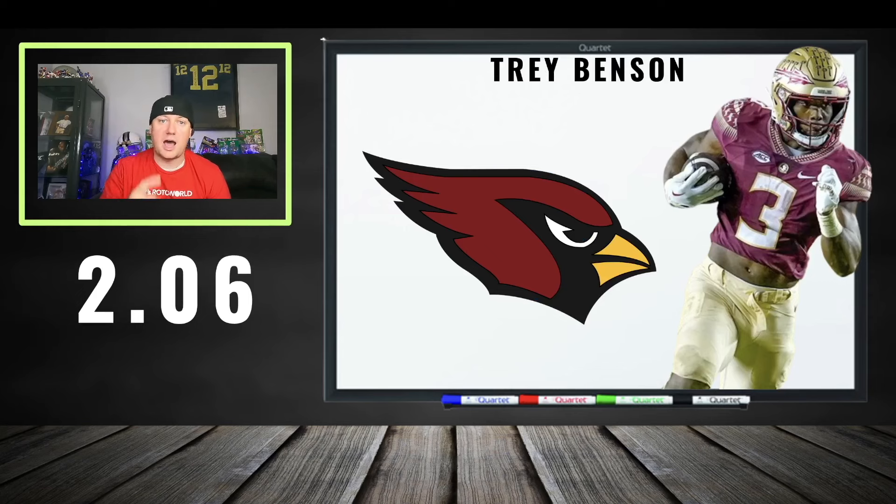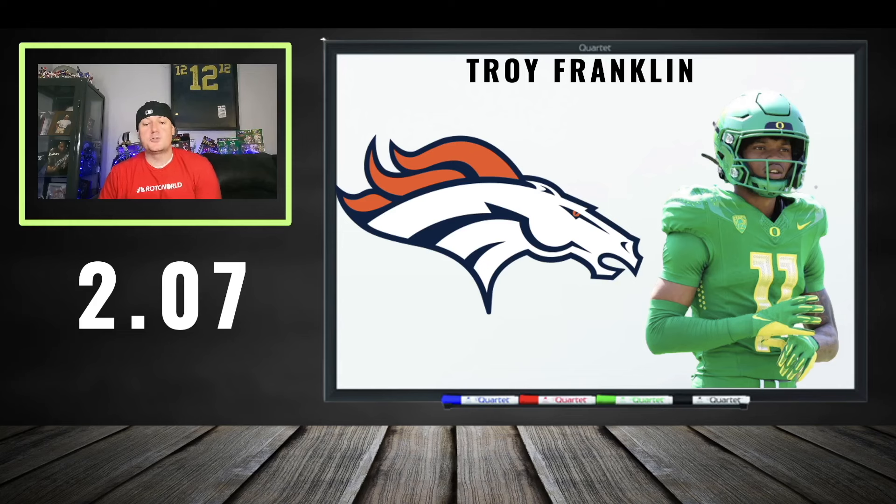Trey Benson at 206 — I love this value. He fell too far. You guys should not let a running back like this fall too far in the draft. Good draft capital, good situation, good size and athleticism, production is good enough, the tape is good. We do have some red flags, but still 206 is a tremendous price tag. You slept on Benson.